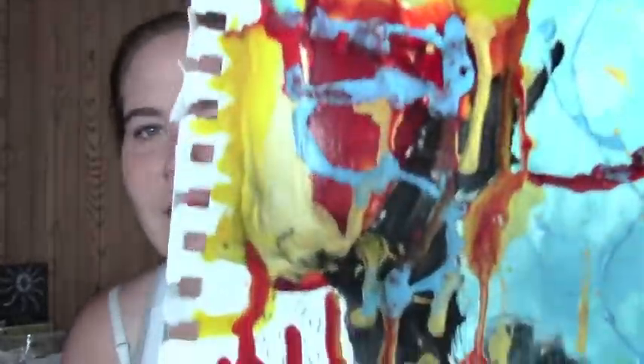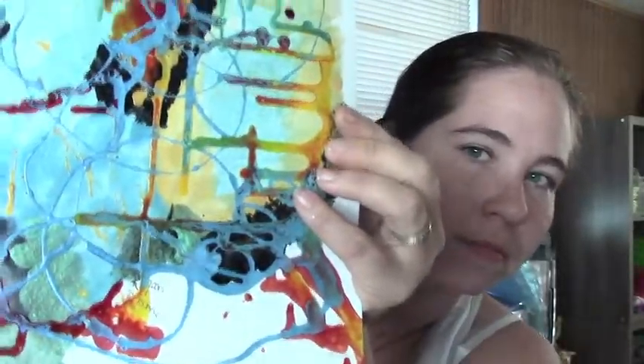Hi everyone, it's Andrea with the Hippie Art Studio, bringing you another vlog. It's another typical Saturday, everybody's asleep. I'm going to be doing some recording today and I just thought I'd pop on and kind of show you what I've been up to. I've been sick for just a little bit.